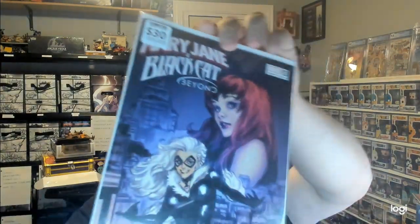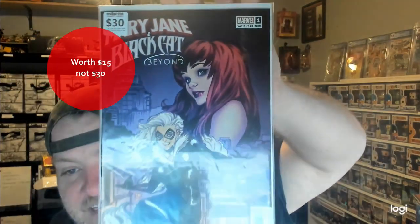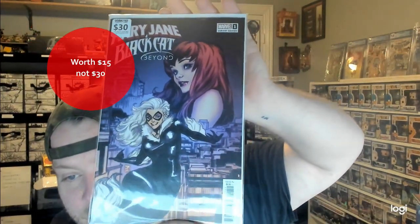And this is the variant — it's Mary Jane and Black Cat Beyond number one. They have it at a sticker price of $30. Tell me that's not a great pack — I don't care what anybody says, that's a great pack. Highly recommend. Again, it's Collected Comics in Watauga slash Keller.